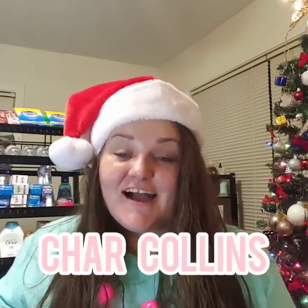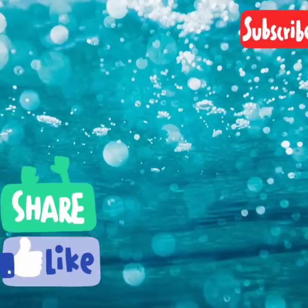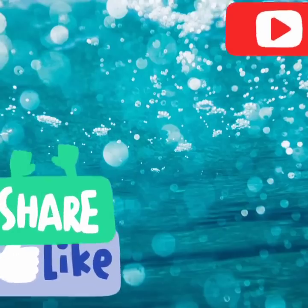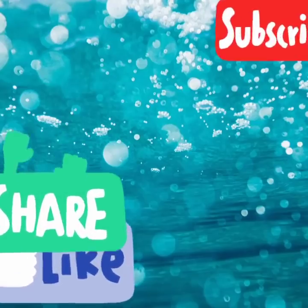Today's shout-out goes to Char Collins — C-H-A-R-C-O-L-L-I-N-S. I see you! Thank you so much for all your love and support, for having your bell on, subscribing to my channel, liking, and sharing. That is all for today, guys. I hope you all have a beautiful and blessed evening. And as we always say, don't be stressing so you can count your blessings. Bye for now!